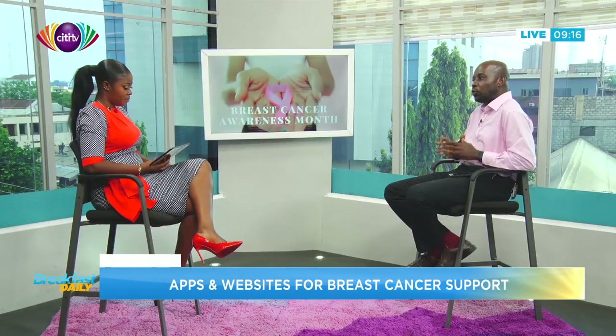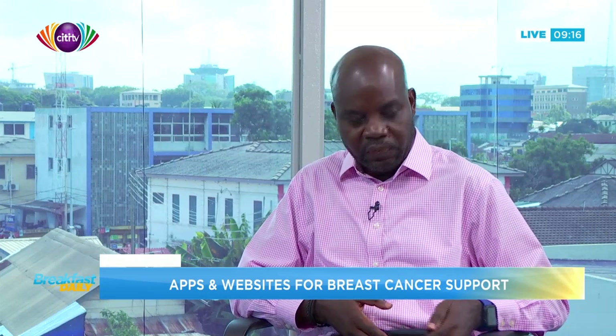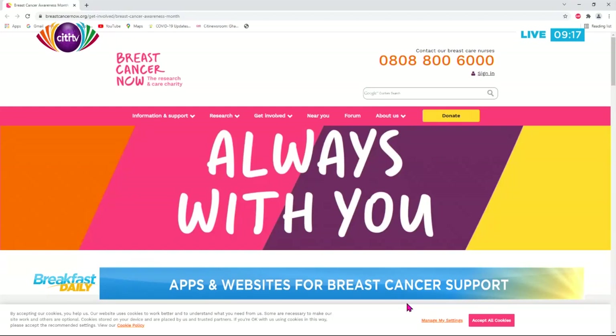Today let's look at a website called breastcancernow.org. So you can see on your screen — if you go there, at the top you see a sign-in option. You can click on it, add some details, and it will send you personalized information. This website has a lot of resources, so we're going to go through some of them. These resources are always there — whether it's October, November, or December, you can always go there.